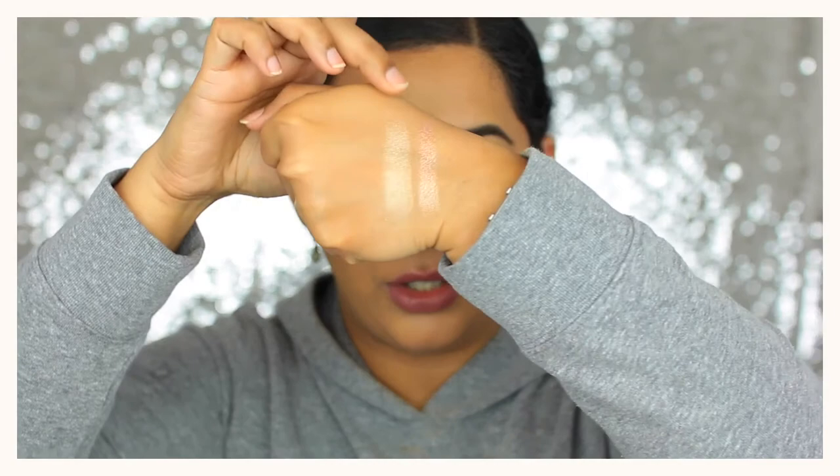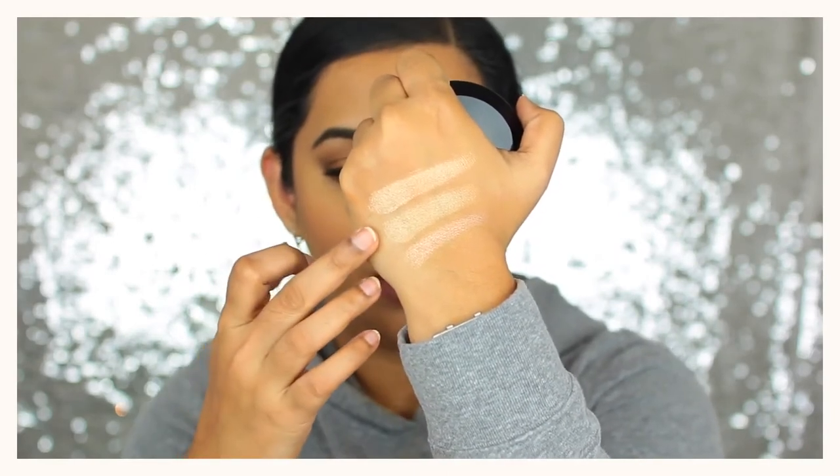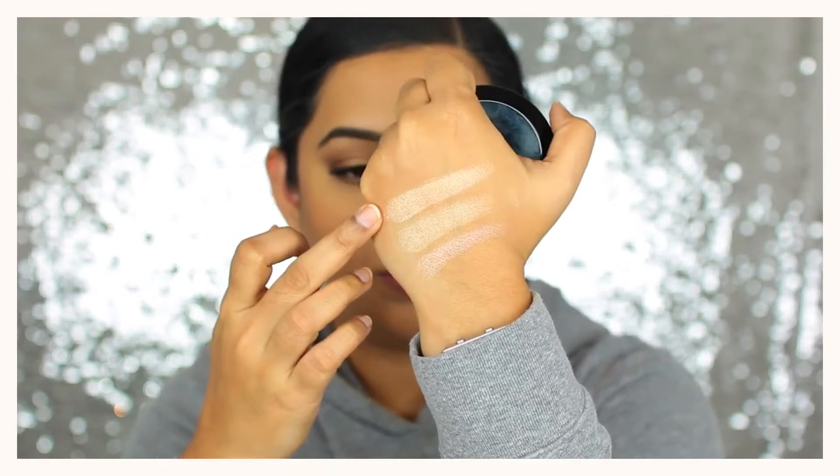I have two other highlighter picks. The first is by Becca in the shade Champagne Pop — a peachy gold. The second is by Makeup Forever, their Pro Light Fusion in shade 02. The three highlighters look similar on camera but you can hopefully see the difference — Miramé, Becca Champagne Pop, and Makeup Forever.